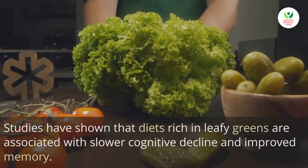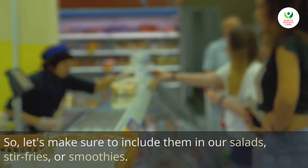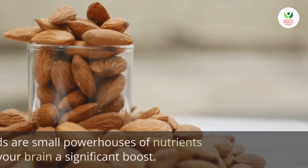Studies have shown that diets rich in leafy greens are associated with slower cognitive decline and improved memory, so let's make sure to include them in our salads, stir-fries, or smoothies. Nuts and seeds are small powerhouses of nutrients that can give your brain a significant boost.